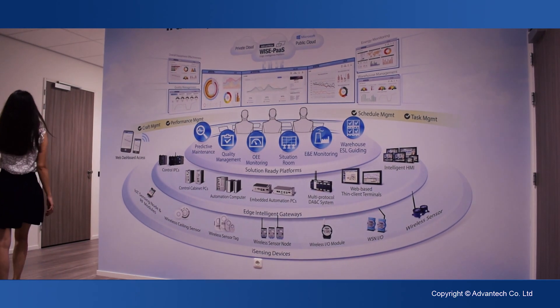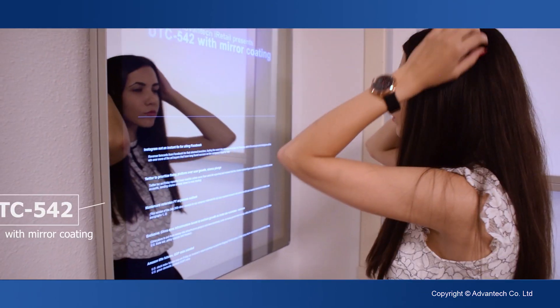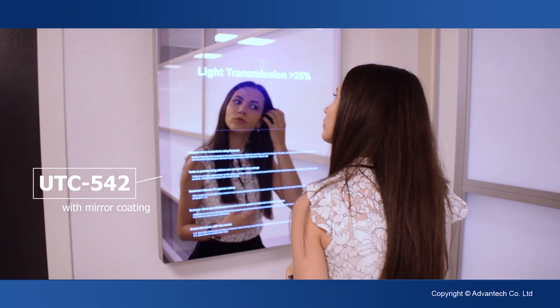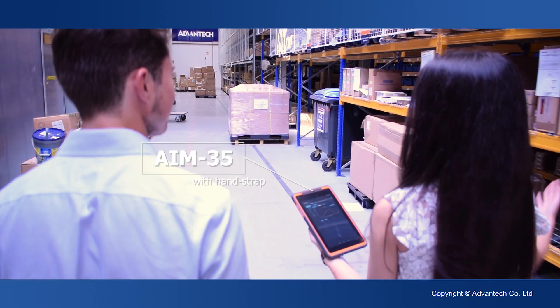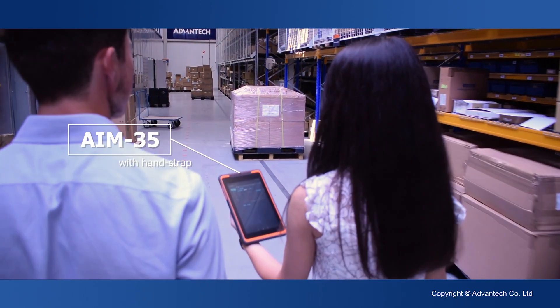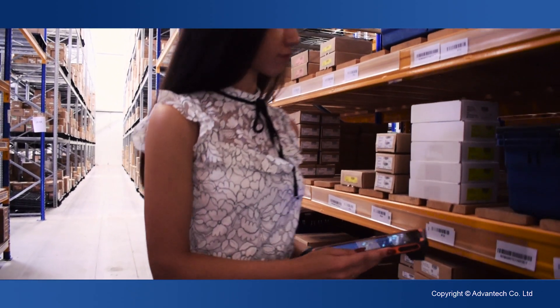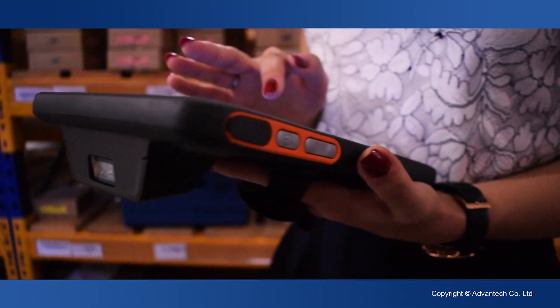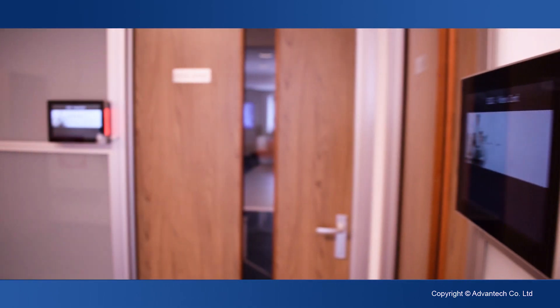By leveraging our knowledge and technology in IoT, we at Advantec create an environment that not only facilitates our work, but also centres the processes and the people involved. With Advantec, there is no limit to the applications and innovations our products make possible.